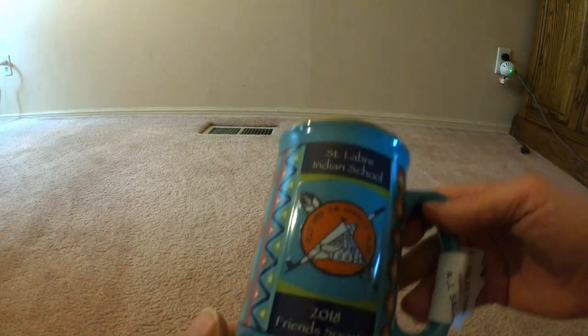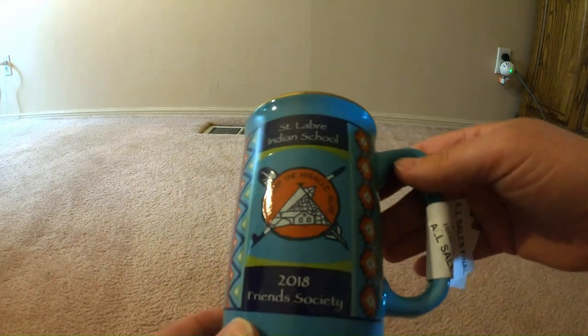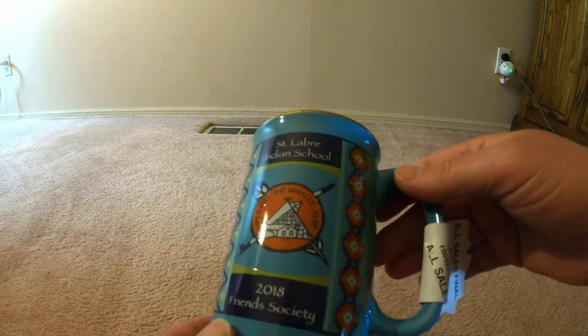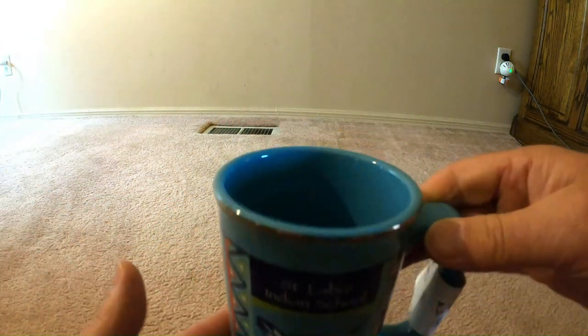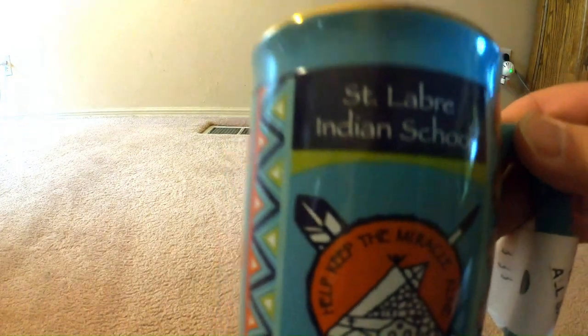This is a mug from a place in Montana — an Indian school. It was 69 cents, 25% off. I got it because I went to Montana a couple of years ago and I drink a lot of coffee, so this will help me remember that trip to Montana. Sorry about the lighting.